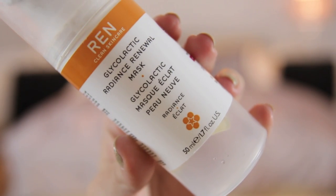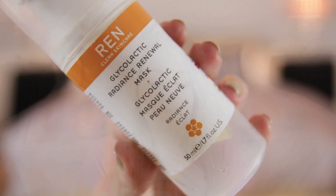Next up, my Wren Glycolactic Radiance Renewal Mask. I absolutely love this mask — it lasted me quite a long time, probably around 15 uses. It's pretty rare with face masks where I actually notice a difference after using it or the next day. I do really like it. It's £30 so it is expensive, so I probably won't repurchase it instantly, but I will definitely have it again in my collection because I've absolutely loved using it.